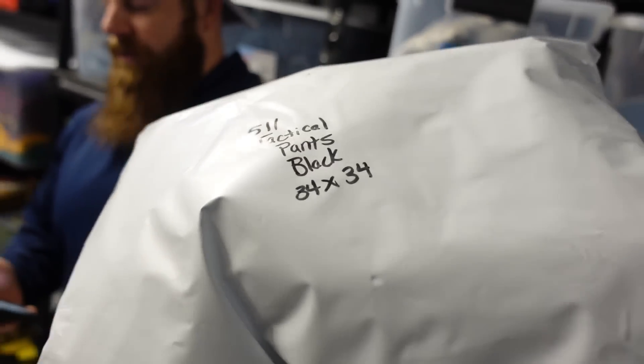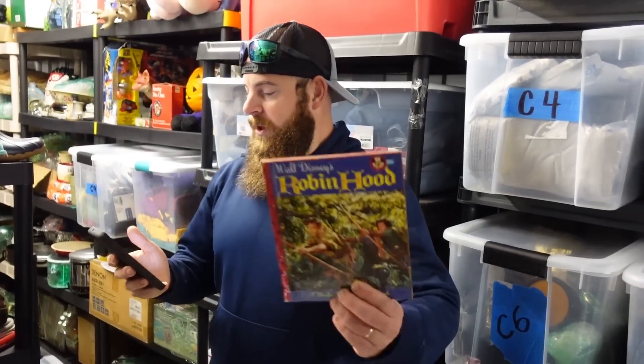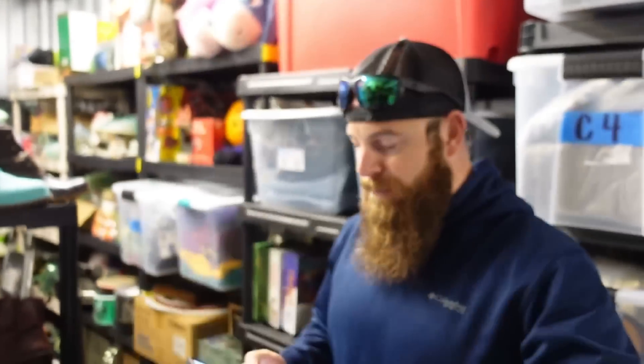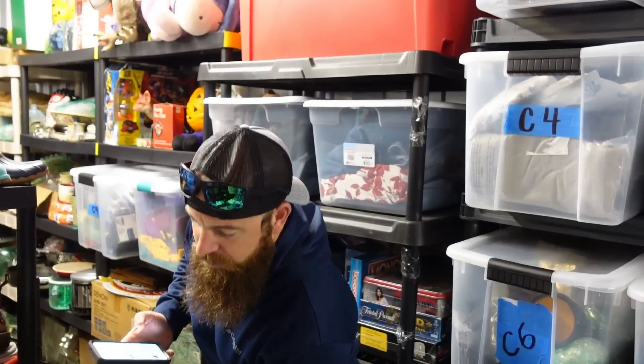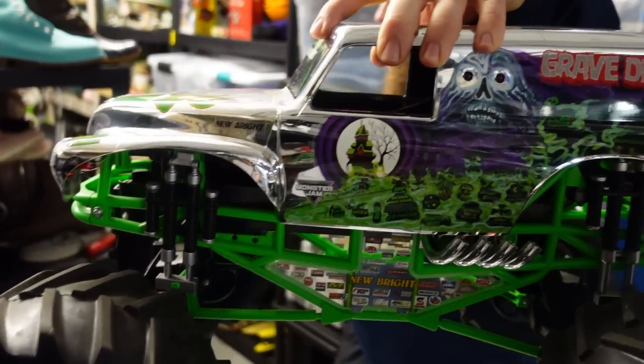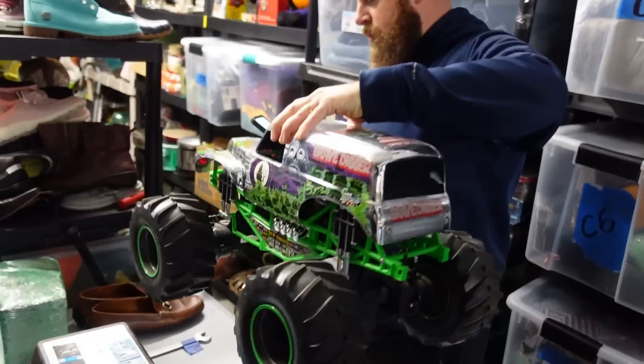We sold 5.11 tactical jeans for $20 plus shipping — 5.11 is usually a good brand to pick up. We sold some Klein Tools Lineman's pliers; they always sell for $10 used, but brand new they go for like $60 now, which is insane. We sold a Little Golden Book for $6 plus shipping.